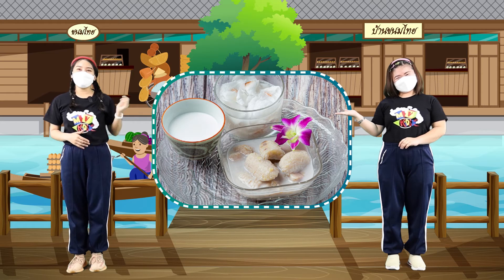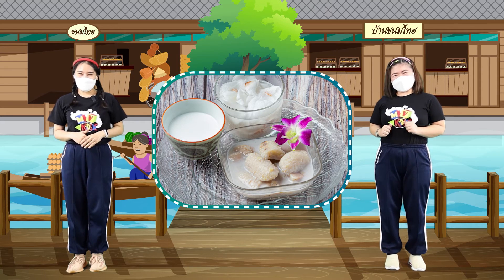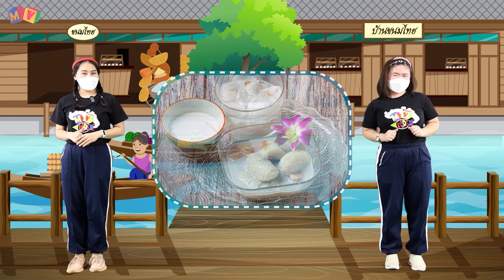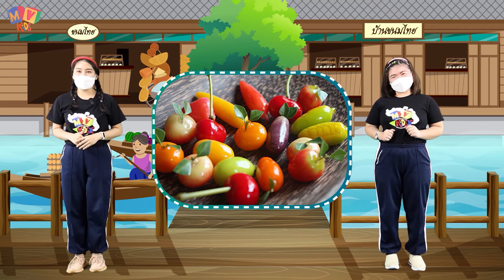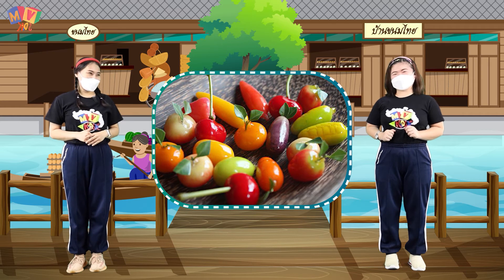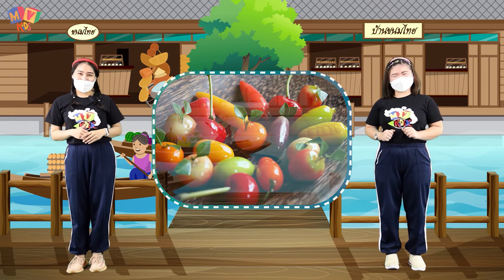This is Kluay Buad Chee — a sweet dessert with a fragrant aroma. Wow! Bananas! It can be used for desserts. This is Luk Chup — a Thai dessert made from mung beans, shaped into various forms. It's very similar to the real thing! Yes, they are shaped to look exactly like real fruits and vegetables. It is very beautiful.